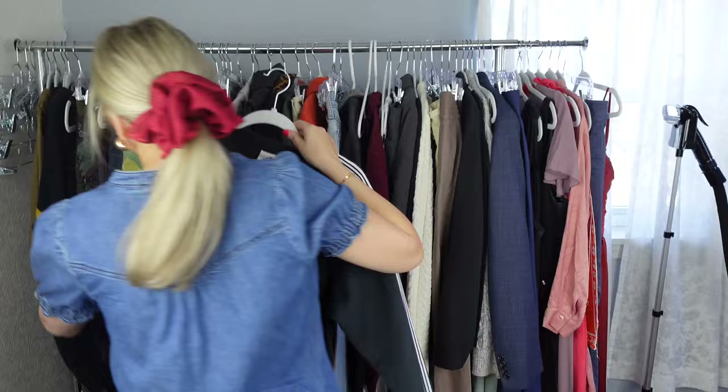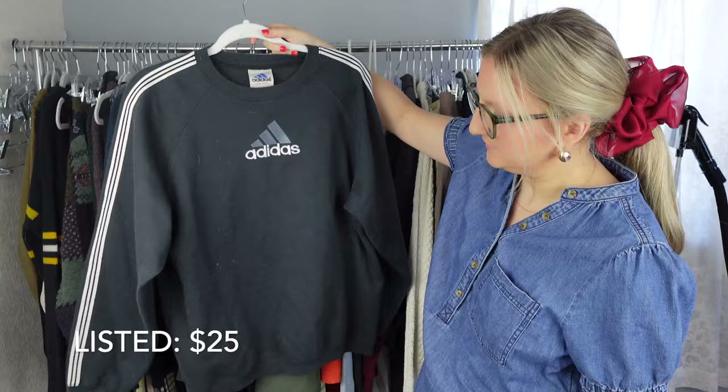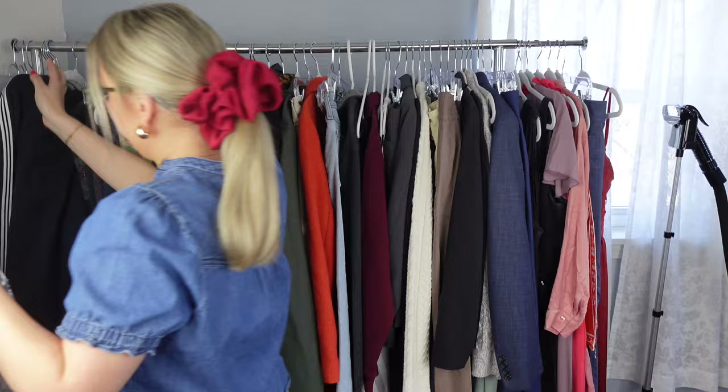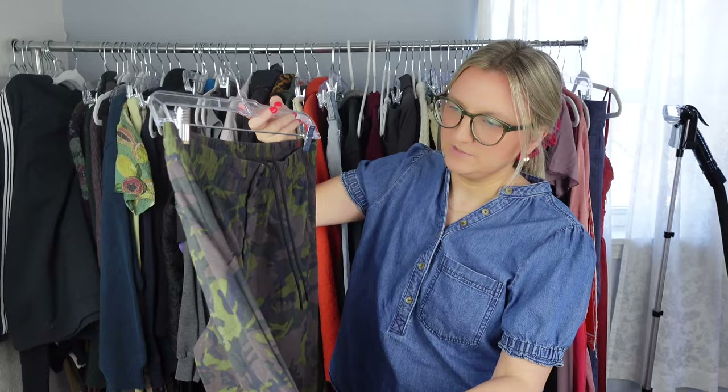This just needs to be lint rolled, but it's just a pullover sweatshirt crew neck by Adidas. And these are Nike cargo camo pants, or joggers. Nike is one of my top selling brands — I kind of just pick it up whenever I see it if it's in good condition and something that's kind of substantial. It always just sells. It's a very consistent brand, so I just pick it up. I think these will do well.